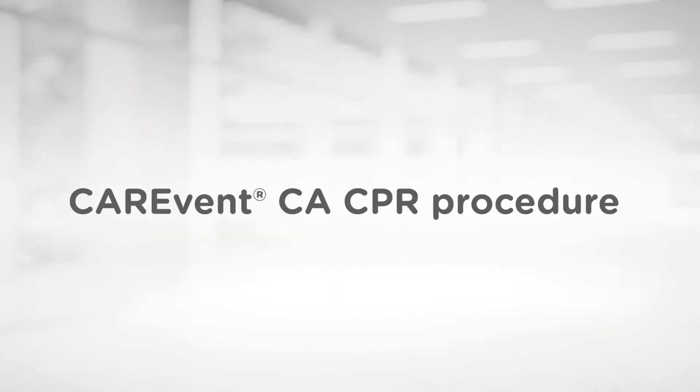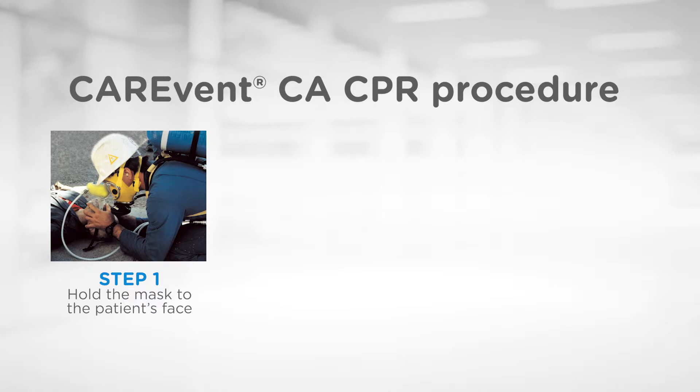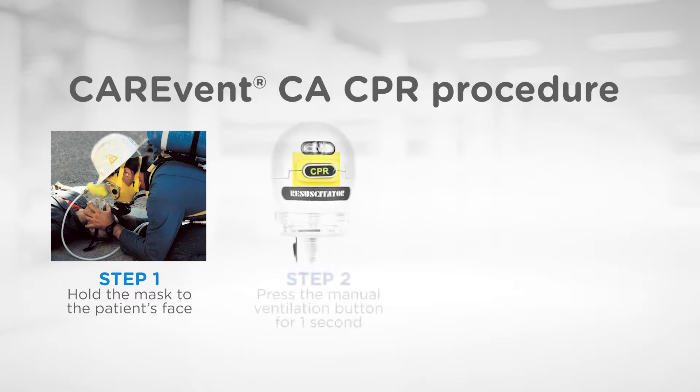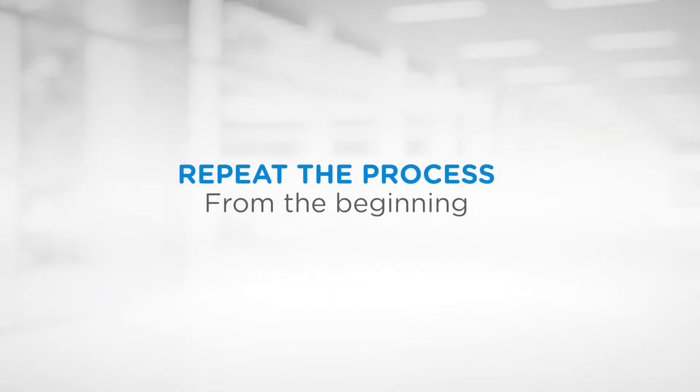To provide CPR with the CareVent CA, utilise the following procedure. With both hands, hold the mask to the patient's face and ensure the airway is being secured. Allow the resuscitator to deliver the first breath automatically. After a delay of 2 seconds, depress the manual ventilation button for one second. This will provide the second breath and inhibit the automatic cycling for 20 seconds. Deliver 30 chest compressions and after the 20 second compression delay, the next breath will be delivered automatically. Then repeat the process from the beginning.